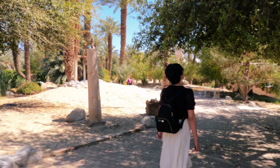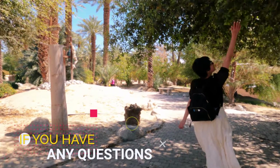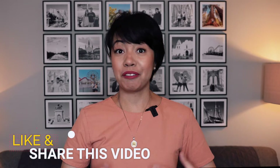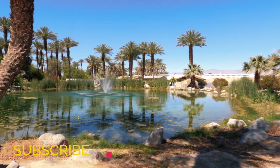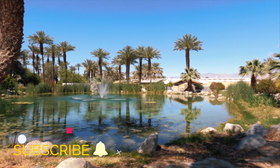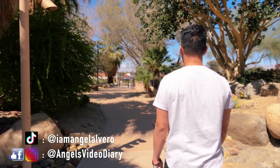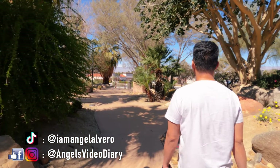I hope I was able to inspire you to visit Palm Springs, California. If you have any questions or suggestions, drop a comment below. Hit the subscribe button and click the notification bell so you'll be notified whenever I post new content. Follow me on social media at Angel's Video Diary. Thank you so much for watching and see you in the next video!